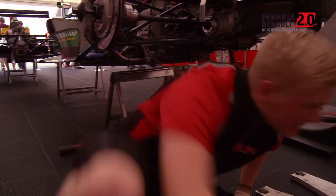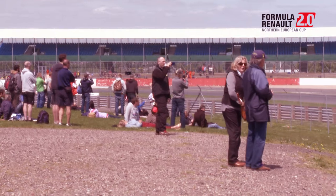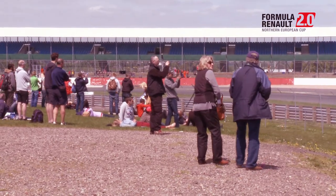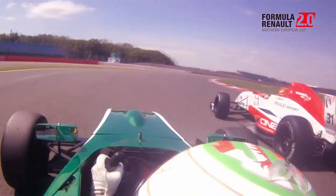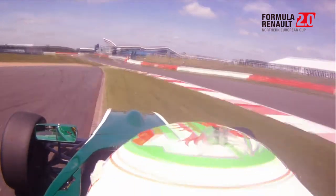For example for Silverstone, I was looking at brake traces and throttle traces just to get an idea of the braking points and throttle inputs. And also looking at onboard footage, getting myself familiarised with the corners and the speed. Then obviously researching track weather and all of that, so we're fully prepared for the race.